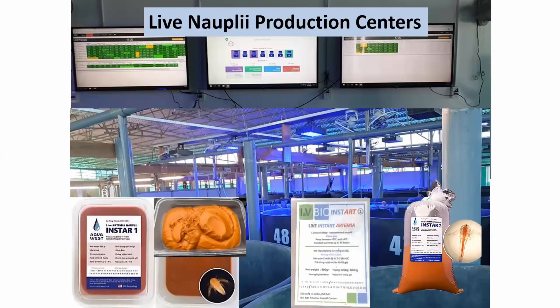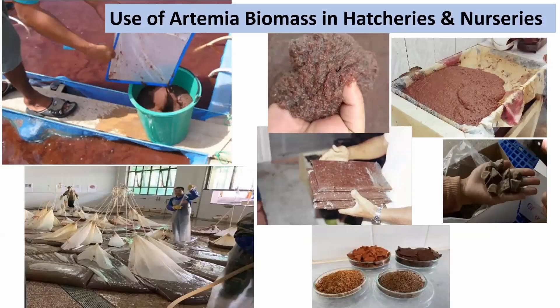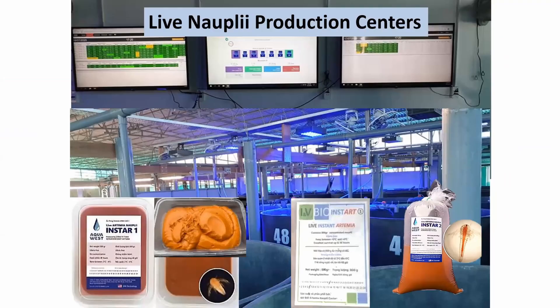Over the last years, companies have begun to specialize in the production and distribution of live nauplii, particularly to shrimp hatcheries. Their success has had a lot to do with problems of unreliable quality of artemia nauplii produced under sub-optimal conditions in so many hatcheries. In China, the biggest consumer of artemia cysts, close to 50 percent of shrimp hatcheries rely on the purchase of live artemia from these nauplii production centers.